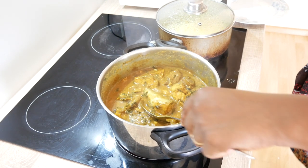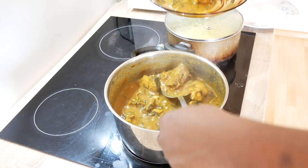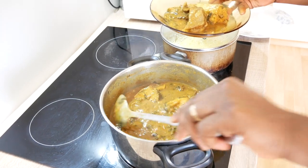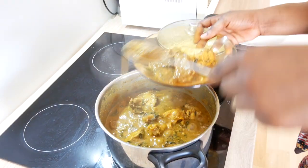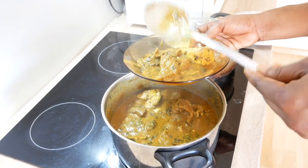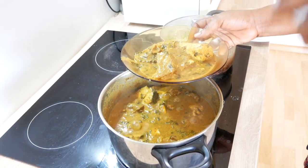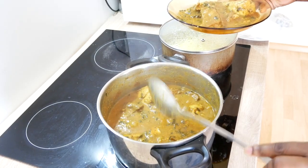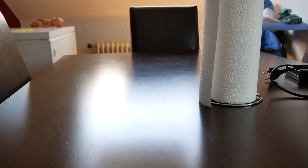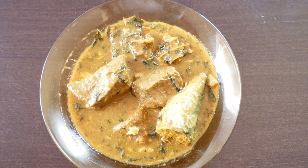Wow, the Ogbono soup is ready! The pumpkin seeds aren't so dry because I can't get them fresh here like I could back home, but at least this is the closest to what I have. But it still tastes the same — very tasty. And there you have it, the Ogbono soup is ready. It's as simple as it can be.